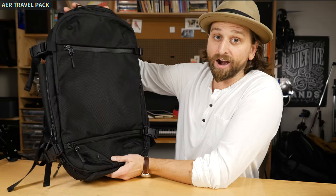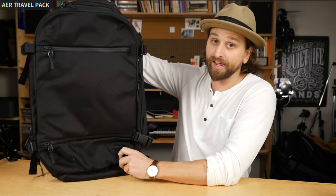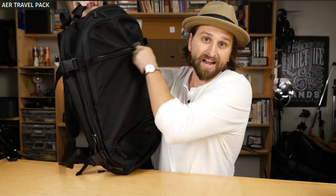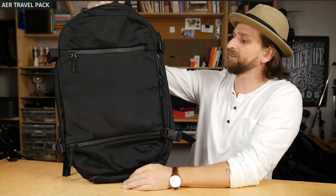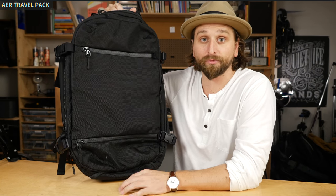First of all, we've got the Air Travel Pack. This is a really nice bag because it's big, it's bulky, it'll protect your stuff, and there are lots of pockets. Great construction with ballistic nylon and YKK number 10 zips with the AquaGuard seal on a lot of the zippers. Love this bag — it's big, it's going to take care of you. Check out the full review.